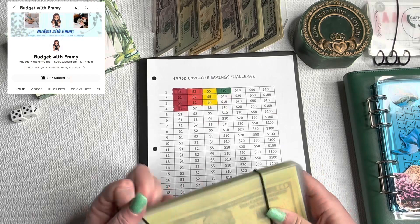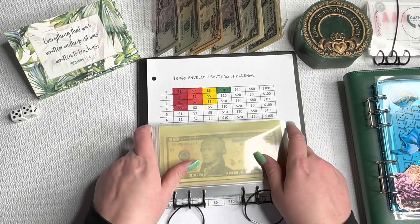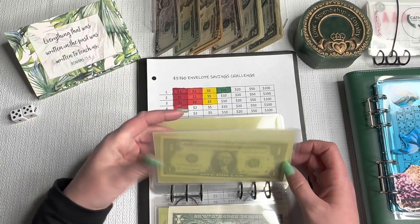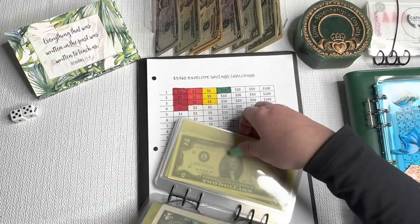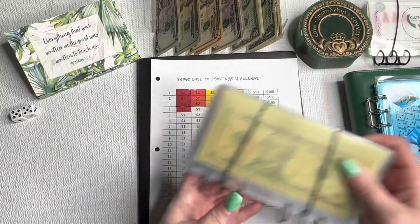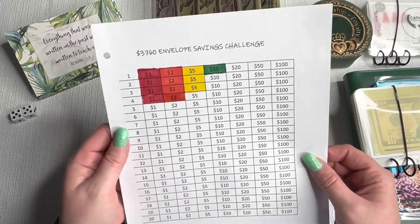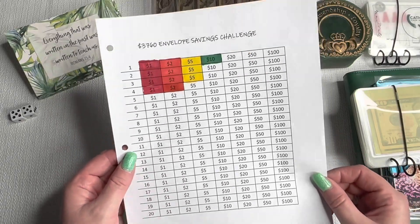Next is the challenge I created with the binder I won from Budget with Emmy. There are 20 envelopes, and in each envelope I'm going to put a $1, $2, $5, $10, $20, $50, and $100. We're going to go to the number 4 envelope and add a $2 bill since we have some of those today. This challenge was made on Excel and will total $3,760 when completed.